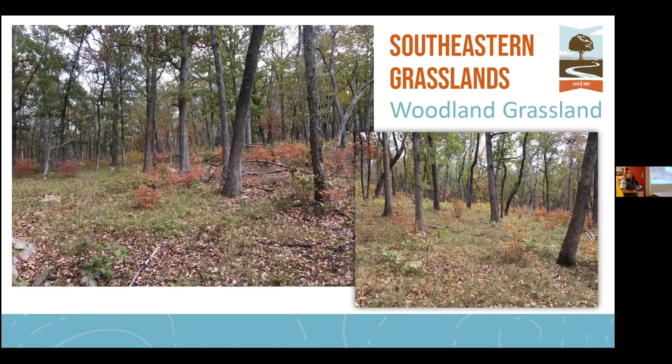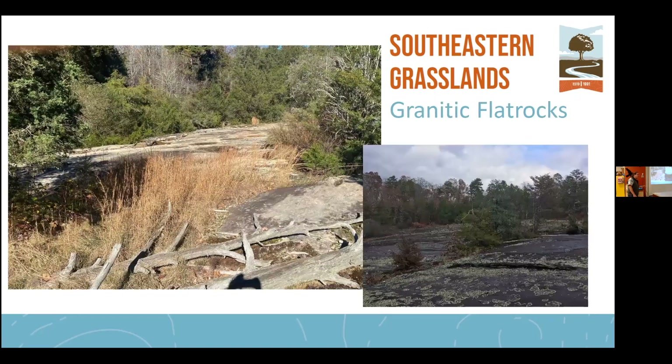This is a woodland grassland out in the Uwharrie Mountains. The soils there are very rocky and do not allow for great root penetration, so you have smaller, stunted trees — again an open canopy with lots of light coming down to the forest floor. The fourth type, which I didn't mention, is fairly rare in the Carolinas: granitic flat rocks.